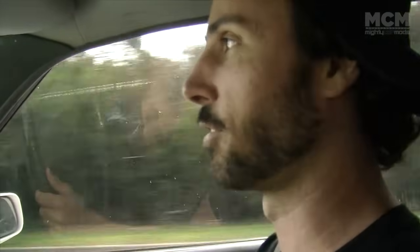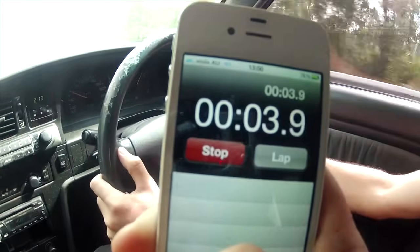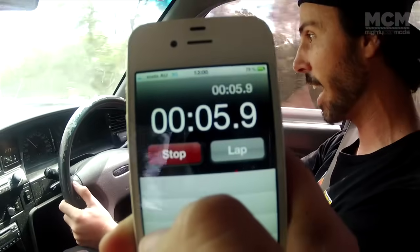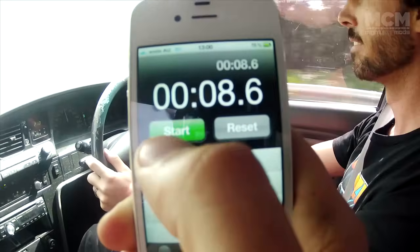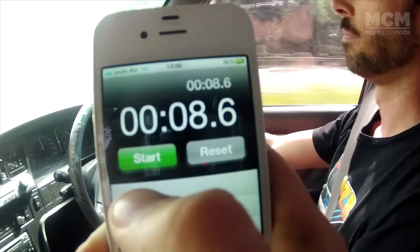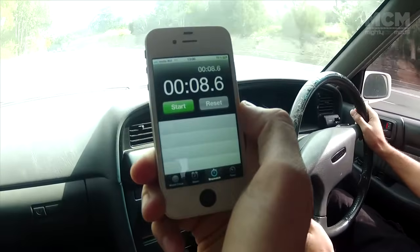Not even the tiniest bit of wheel speed. It's going to get to 100 for sure. That's 40. That's 60, it's in second. That's 80, it's pulling strong. That's 100! That is not bad at all — that's pretty reasonable.